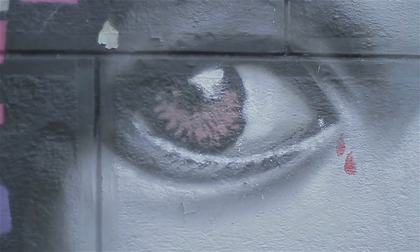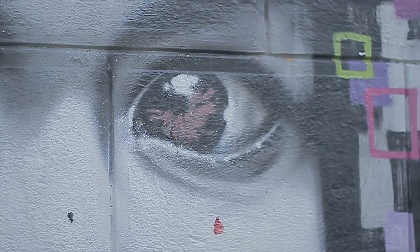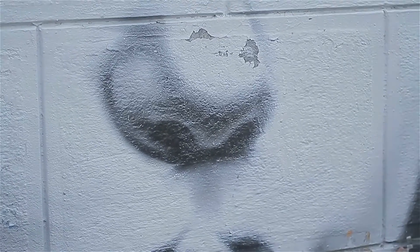Hey everyone, James here from 9to5software. Today we're diving headfirst into the world of color grading, and I know you're probably just as excited as I am to talk about the best video editors out there that can really make your footage pop.